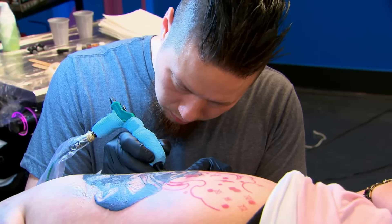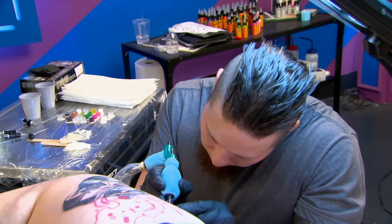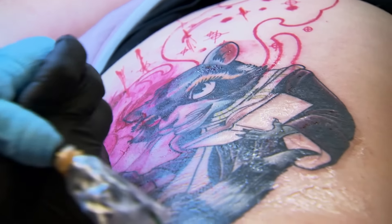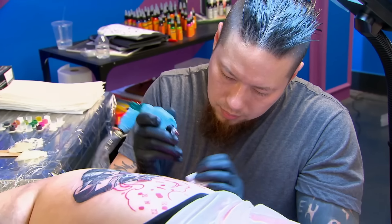Even though neither one of us really does this style, I think this challenge kind of fit our two styles. Nolan specializes in lots of big colored fields and backgrounds. I'm much more technical, so I went first — I did all the outline, all the black. Oh, if we go home on this, I'm breaking some stuff.